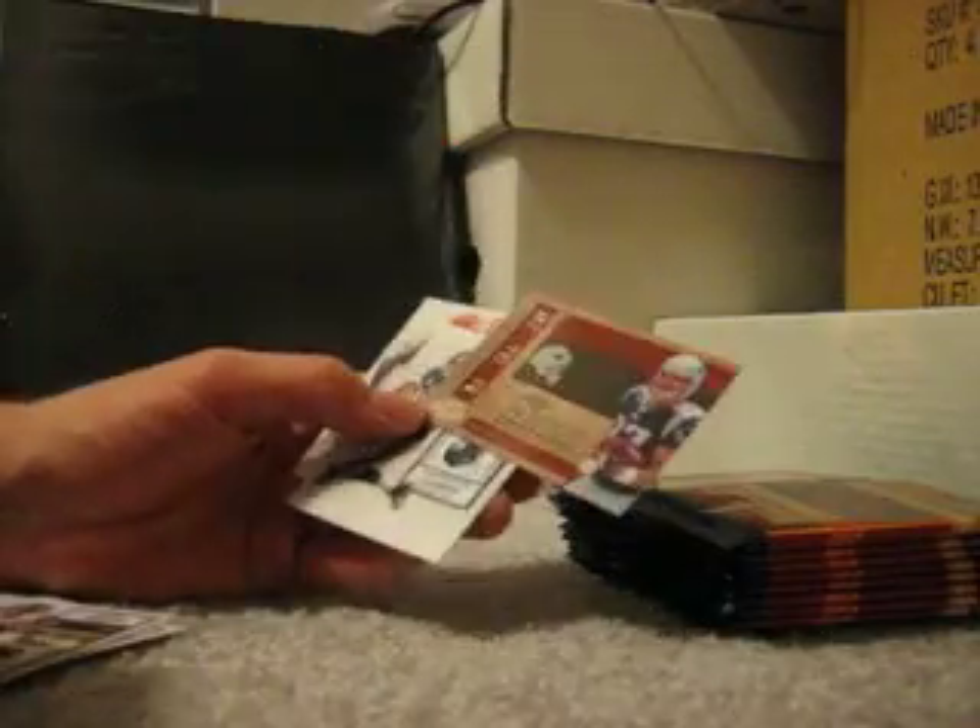This one is a Rob Gronkowski Rookie Roll Call, and it's a serial-numbered parallel — 27 of 50. Then you've got draft class cards of Demarco Murray — and Java Best. And then Ed Dickson Jones.